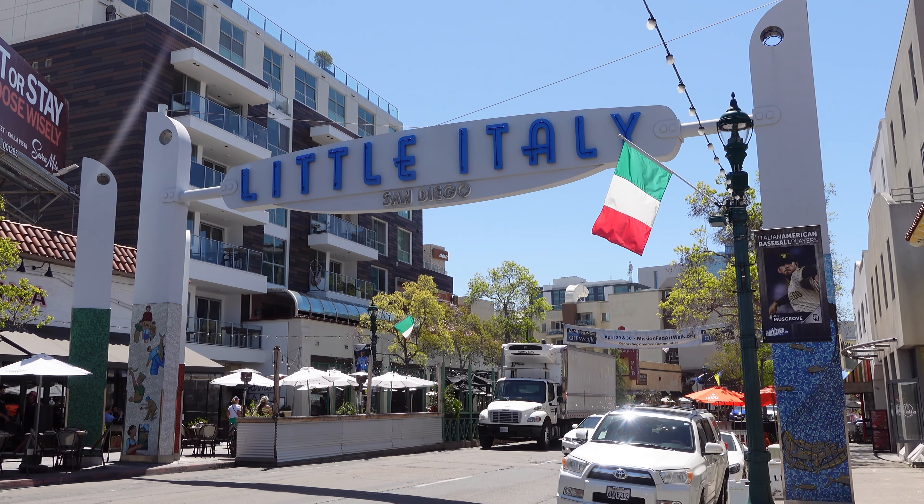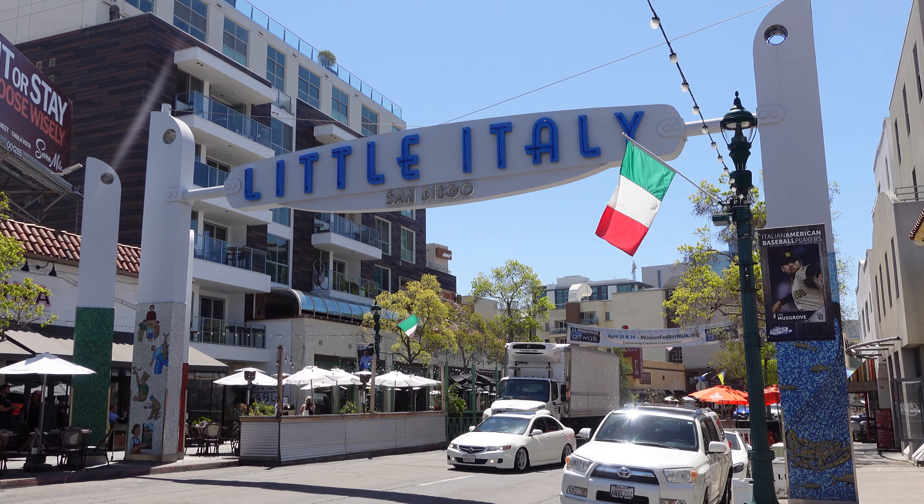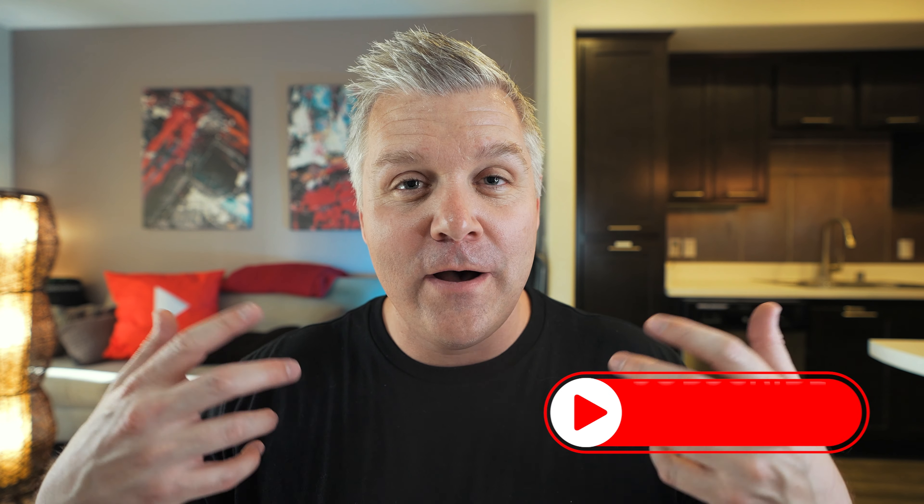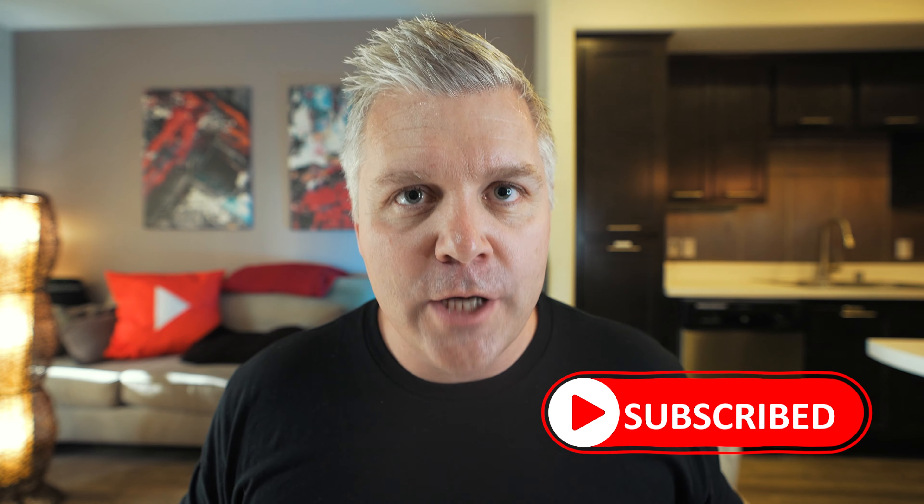I'm gonna talk to you about housing, cost of living, a few other things that I really love about living in the neighborhood, and of course a few things I could do without. If this is your first time to my YouTube channel, my name is Wesley Guest. I'm a local real estate agent here in downtown San Diego. If you're looking for help moving to, from, or within San Diego, don't be shy about reaching out — my contact information is down below in the description. I'm putting out content at least once a week, so if you find it helpful, please subscribe.